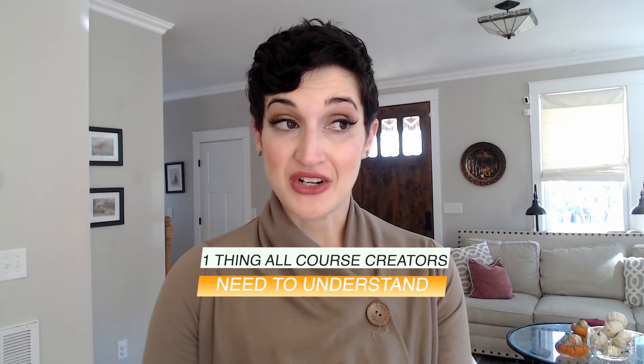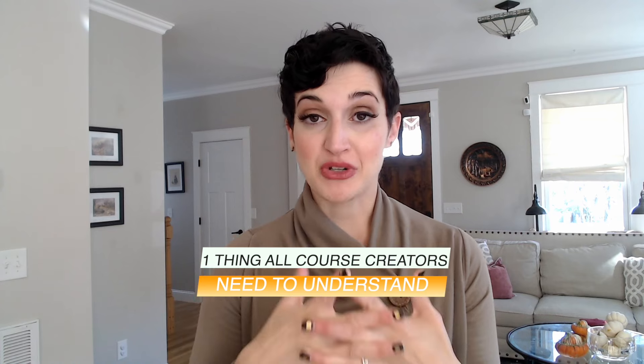This is the one thing that course creators need to understand about protecting their methods online. I'm Maria Speer-Ales, lawyer for content creators and online brands, and this is the Speer IP Show.